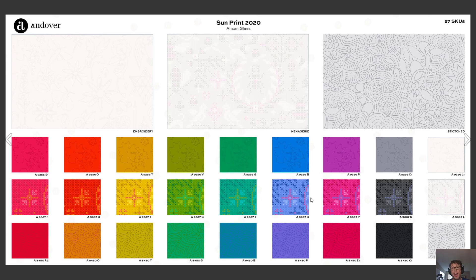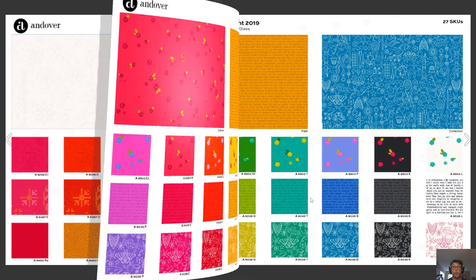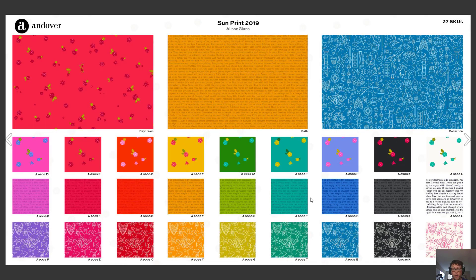For those of you who want to add a little bit more complexity into your quilting and sewing, Sun Print is a great way to go. This is Allison Glass's signature collection — she puts out 27 SKUs every year: nine colors of her three patterns. As you can see here, we have the 2020 version and the 2019 version, again featuring that great text pattern in the middle row that has just become such an iconic print.